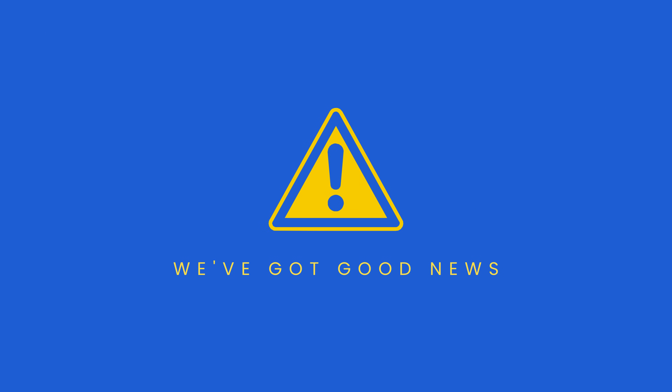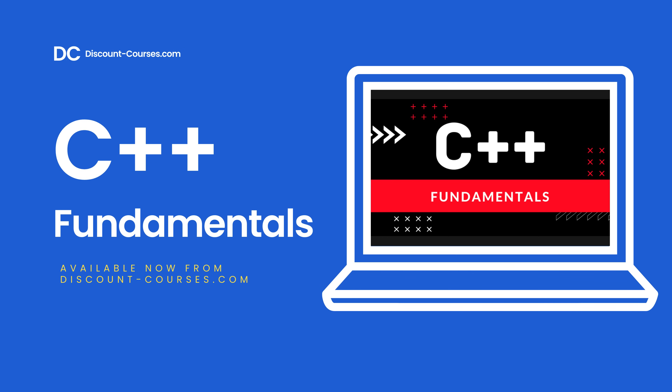Well, we've got good news. We have an online course that will help you learn C++ quickly and easily. Introducing C++ Fundamentals, available now from discountcourses.com.